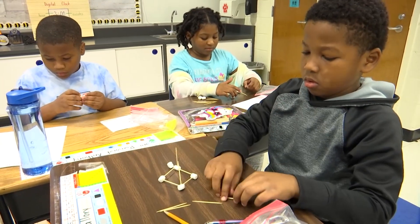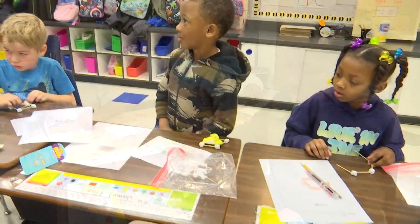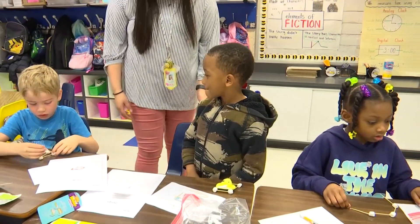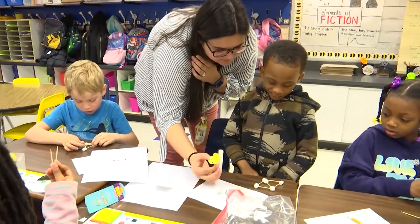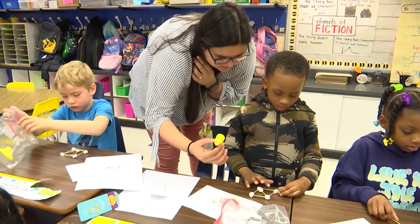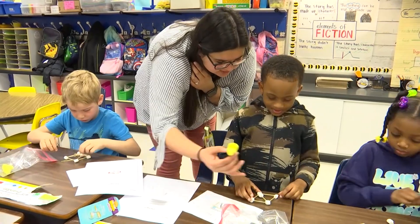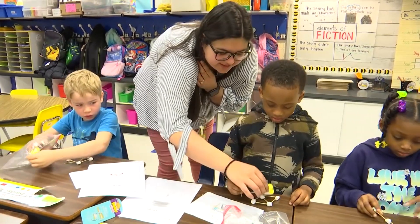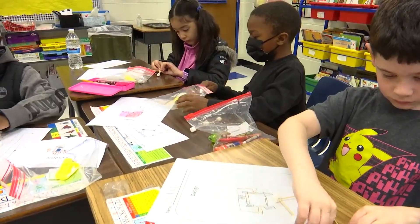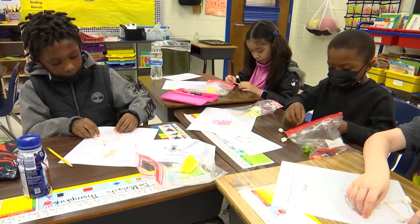Mess around with them — see how you're going to get them to stick. What could we put in the middle? Beautiful — and it's already tested out. Very good. Excellent, Jamel. How many toothpicks did you use? Count your toothpicks. You only used half of your toothpicks. Did you use all your marshmallows? Yeah. Very good. Excellent. Very nice.